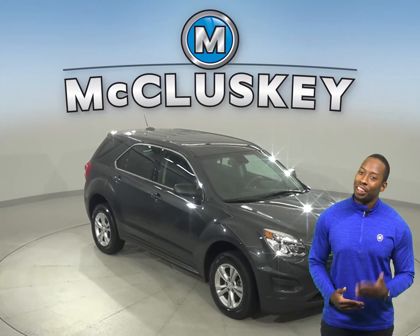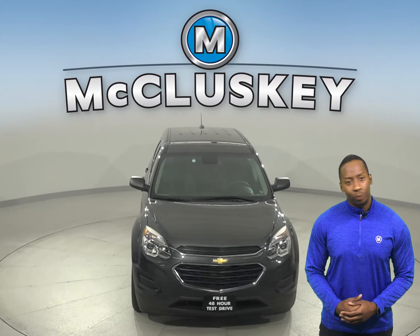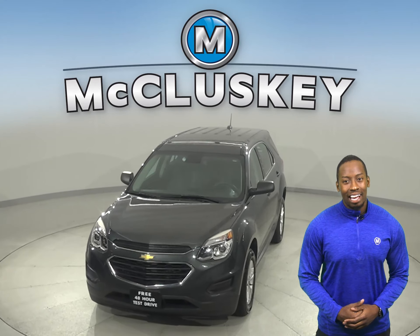Come on down today and try it before you buy it with our free 48 hour test drive. Once you buy it, we can cover it with our free lifetime warranty.